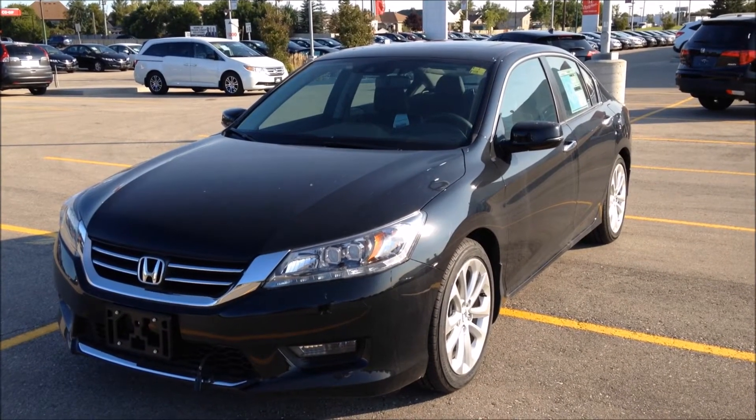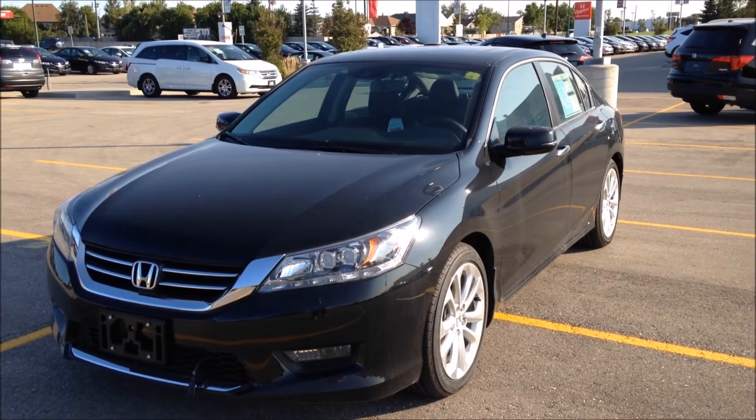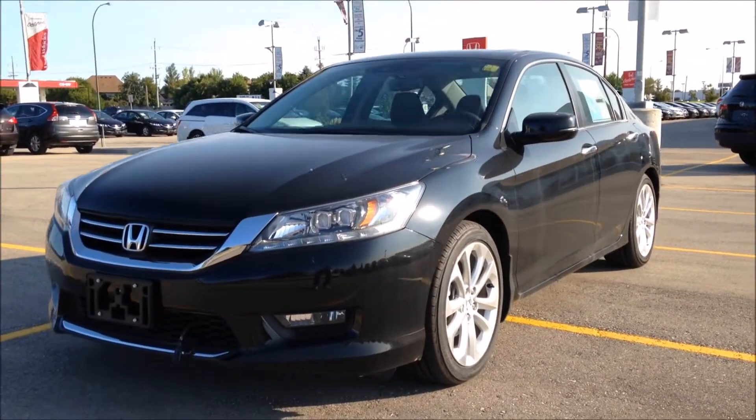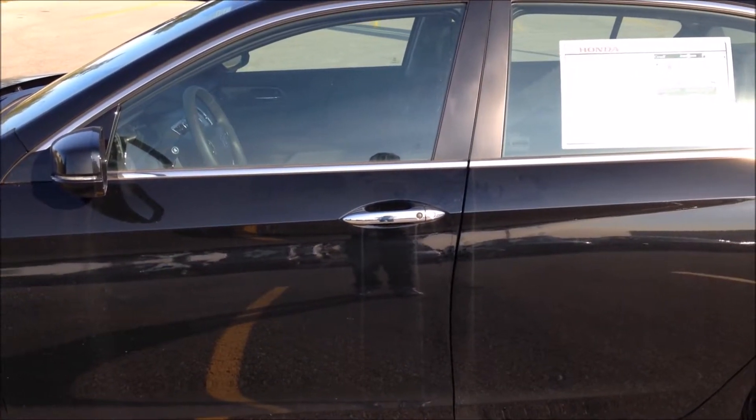Hey YouTube! Today I present to you a 2015 Honda Accord Touring. This Honda Accord Touring wears a crystal black pearl exterior.